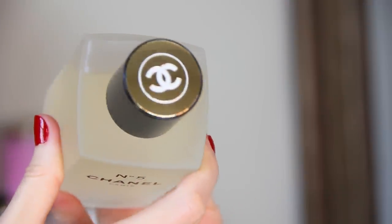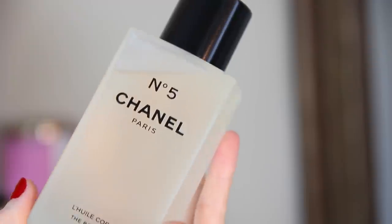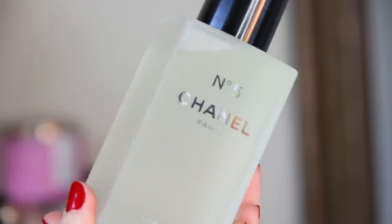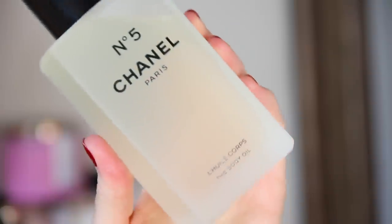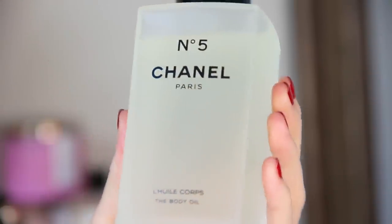Along with the two limited edition bottles, Chanel is also re-releasing the No. 5 body oil, which has been so popular in the past and is generally only available around the holidays. So if this is something that you love as well, definitely take advantage.